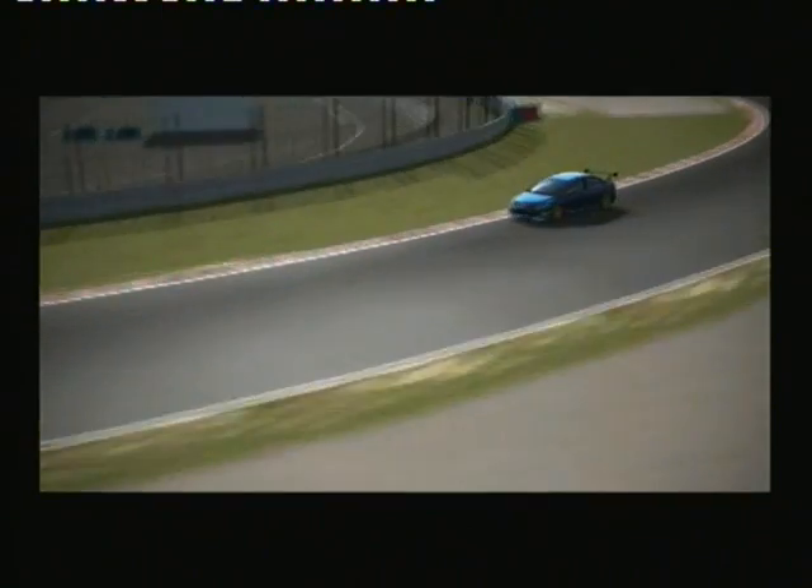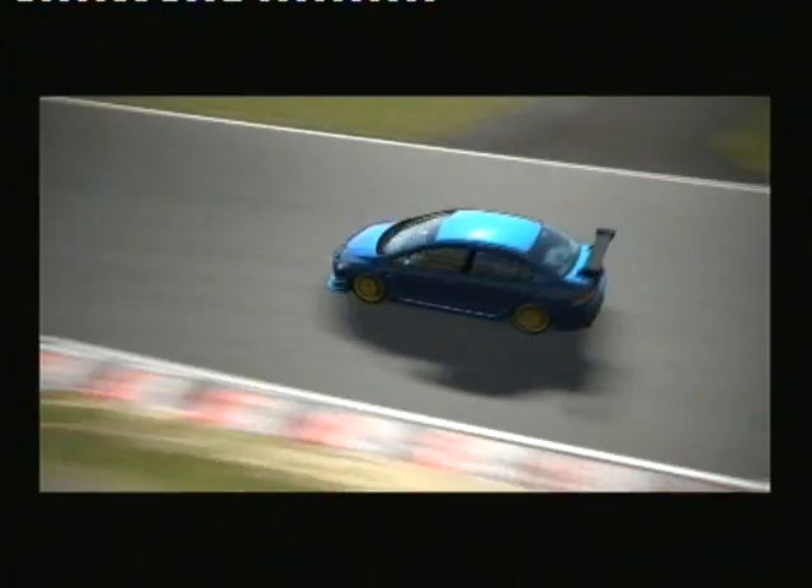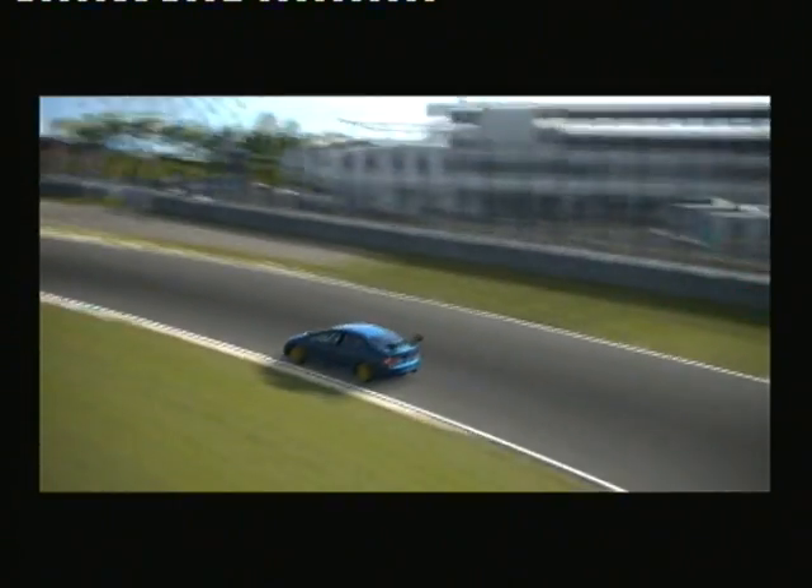So every lap counts. If you can get pole here, it's almost an easy win really.